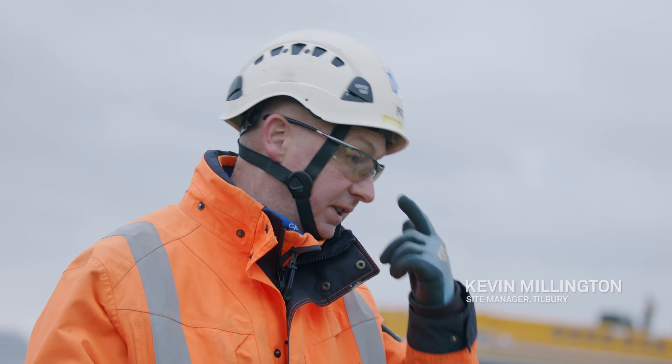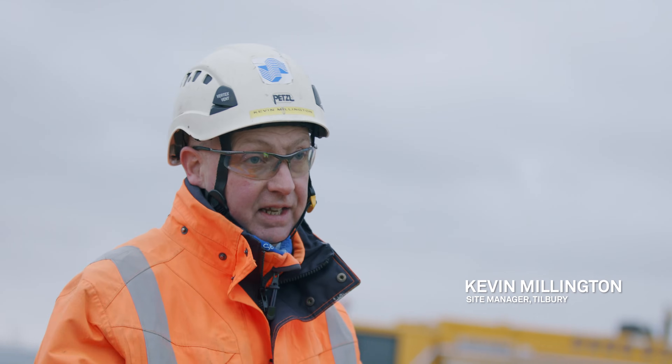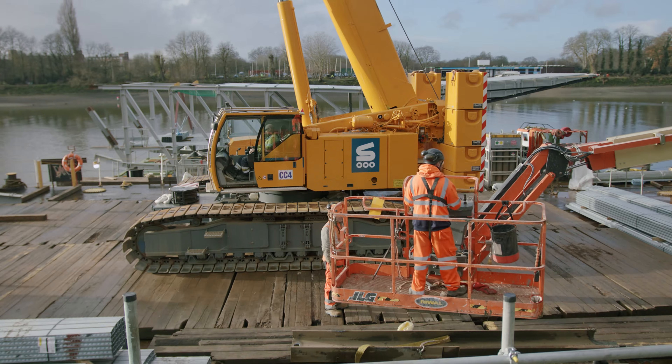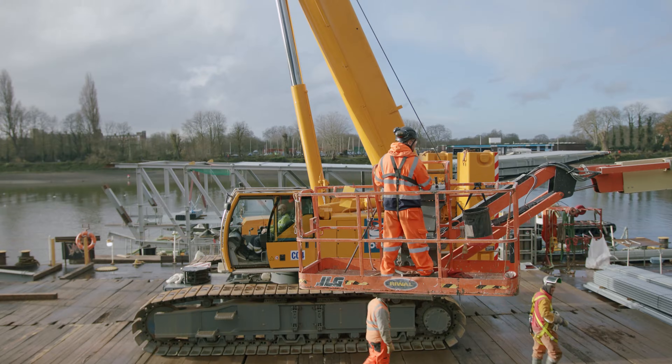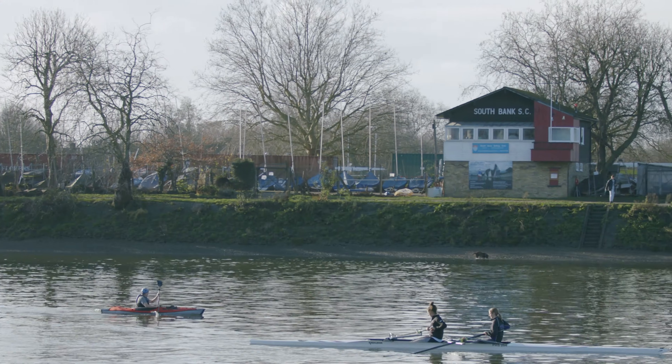On a lot of the stadiums we've done, you've got big areas where you can get cranes, plant, deliveries and everything. With Fulham it's totally different because of the location. The logistics side of things is pretty immense. We have three different locations for delivering material — one's Greenwich Dock, one's Tilbury Dock, and one is straight to the site.